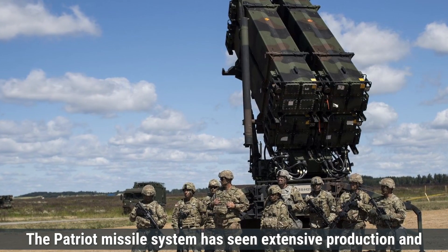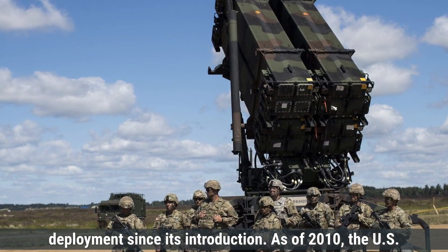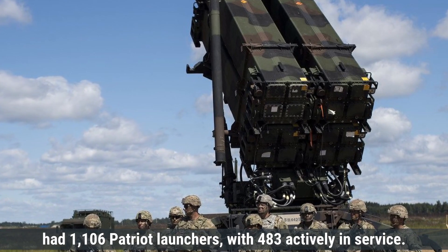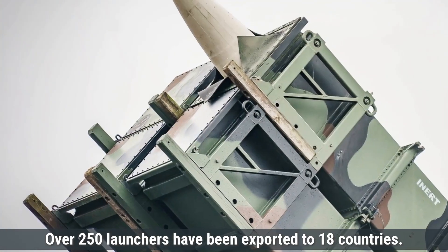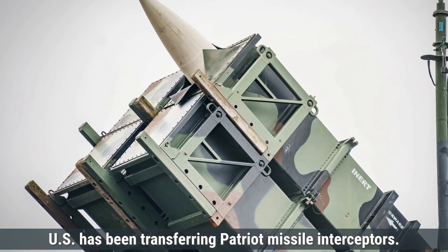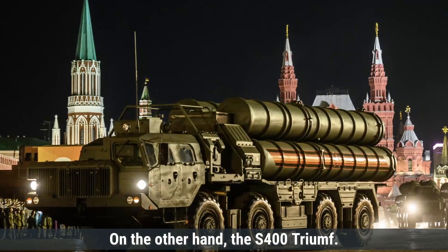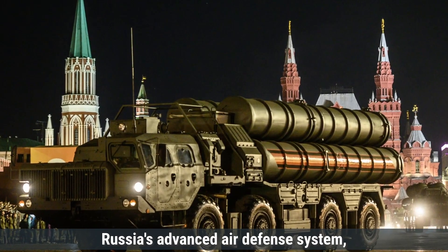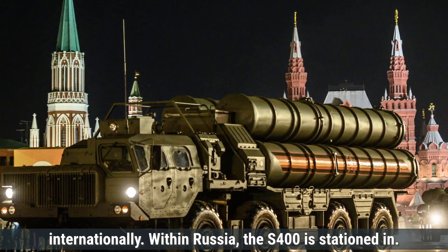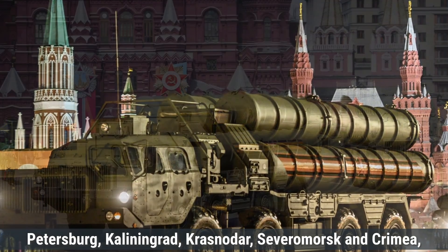The Patriot missile system has seen extensive production and deployment since its introduction. As of 2010, the U.S. had 1,106 Patriot launchers, with 483 actively in service. Over 250 launchers have been exported to 18 countries. In response to evolving global threats, the U.S. has been transferring Patriot missile interceptors to Ukraine to bolster its defense against Russian strikes. The S-400 Triumph has been produced and deployed both domestically and internationally. Within Russia, the S-400 is stationed in strategic locations including Moscow, St. Petersburg, Kaliningrad, Krasnodar, Severomorsk, and Crimea, providing a robust shield against potential aerial attacks.